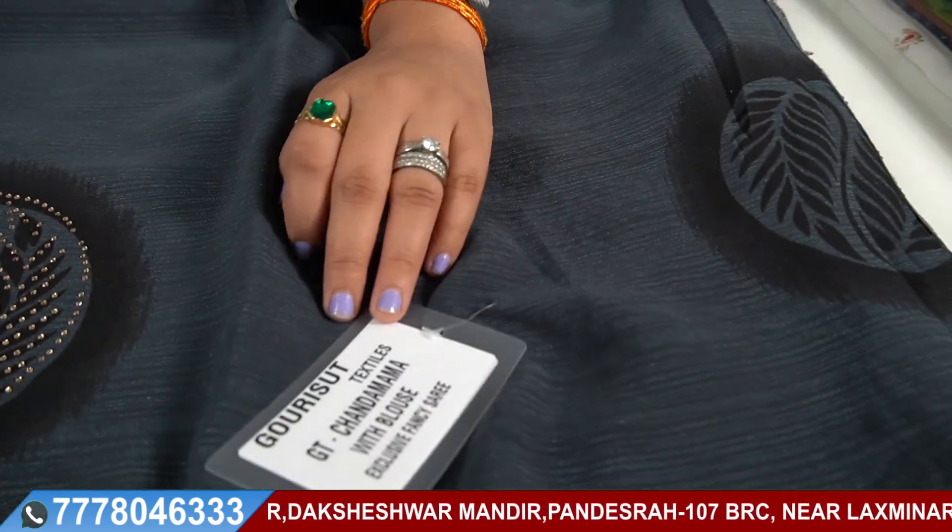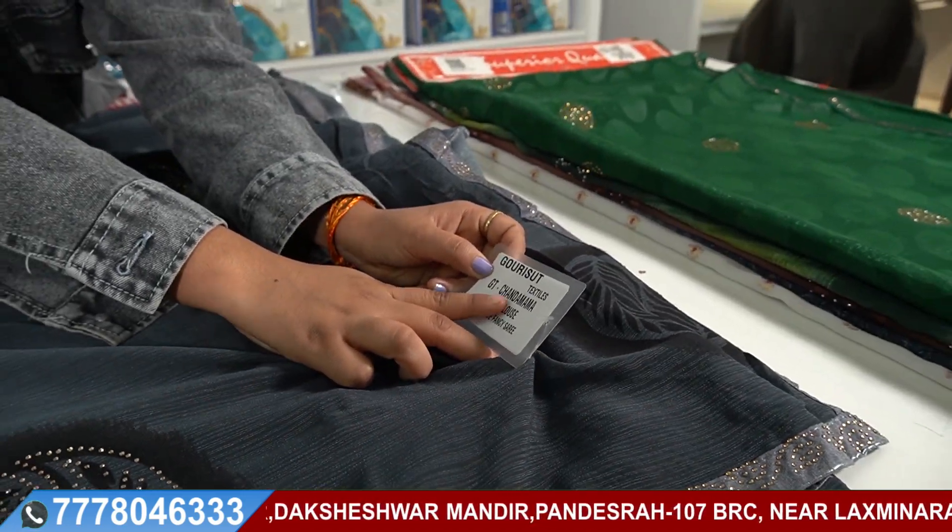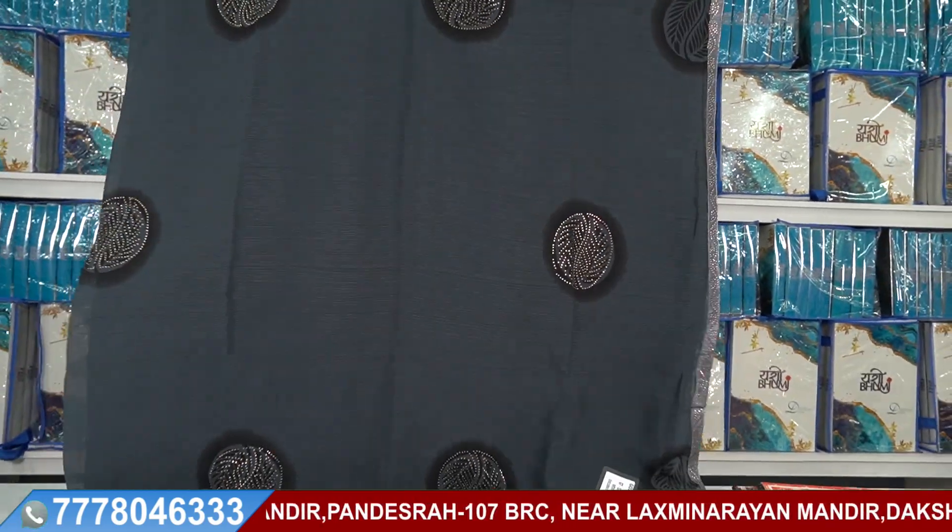You can put a tag, stickers, and then dispatch to the customer properly. If you talk about this sari, you are going to get it at a very low rate. This sari is called Chanda Mama.